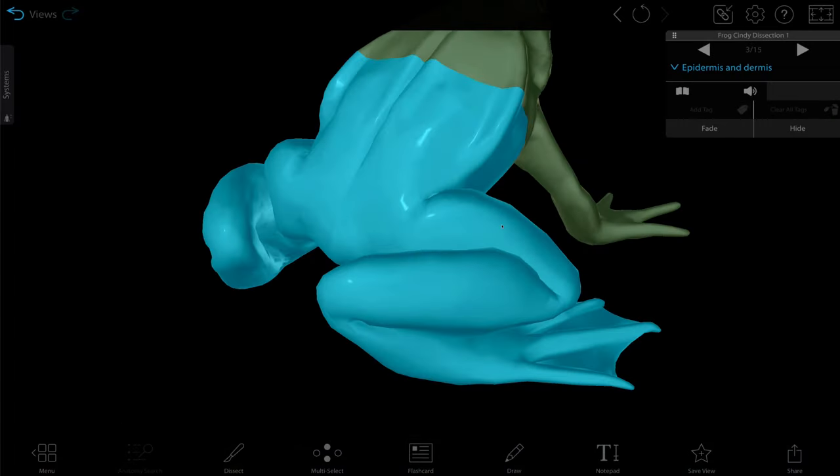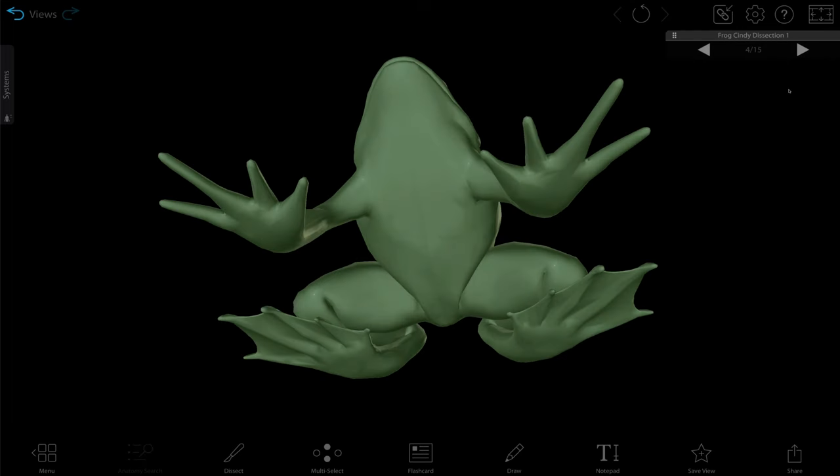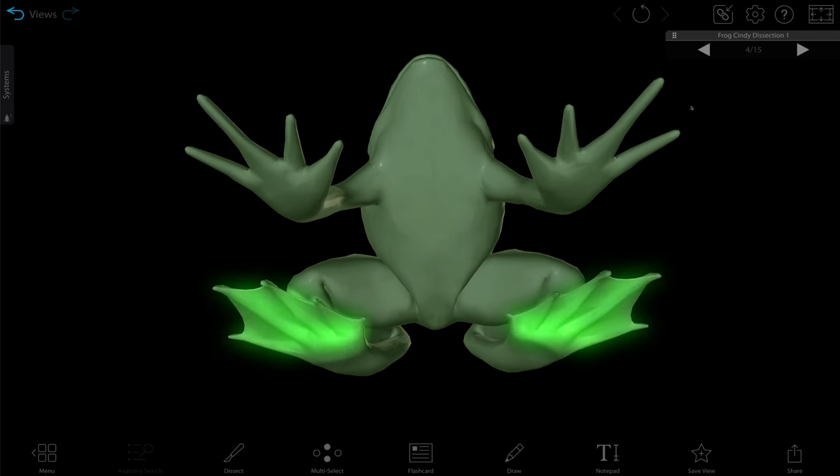When we look at frog's legs, you can see these long toes with bulbs at the end of them. In some species, these toes help the frogs walk up walls using van der Waals forces. Even if the frog isn't doing a Spider-Man impression, these long toes and the webbing between them make them excellent at swimming.